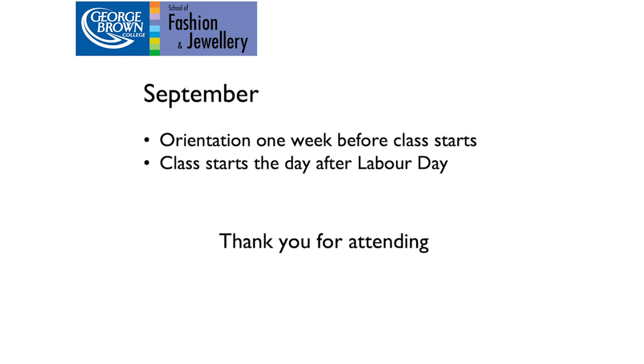Thank you for attending. We'll open up now for some questions. You can click the microphone icon to unmute and ask verbal questions, or type in the chat on the right-hand side.